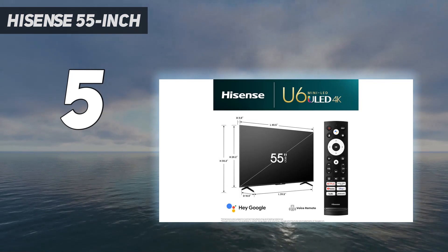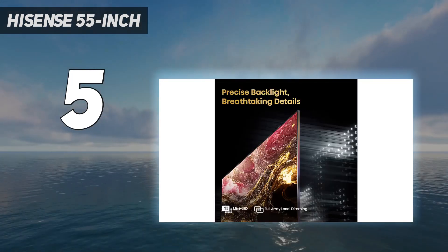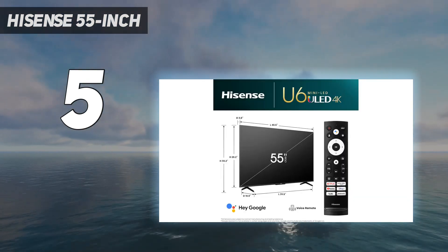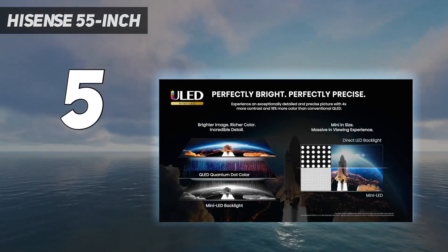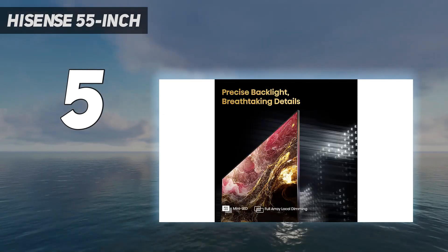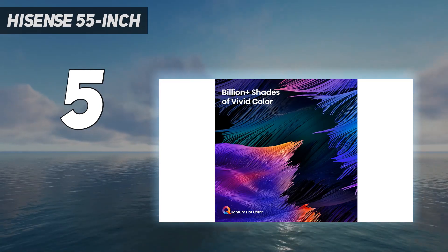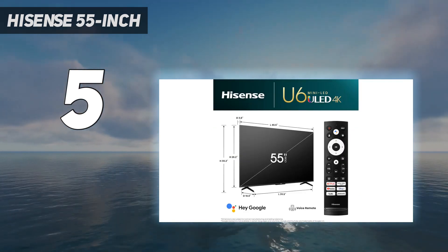While a good product overall, it's a significant step down from the more expensive models and doesn't upscale lower-resolution content nearly as well. It struggles with smoothing out digital artifacts from streaming content. Still, it's significantly cheaper, very colorful for such a cheap TV, and even has a functional local dimming solution to look good in a dark room. It runs the same great Google TV interface and supports hands-free voice control through Google Assistant or Alexa to quickly open your favorite apps or search for content.